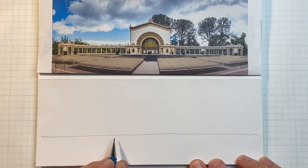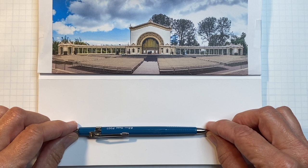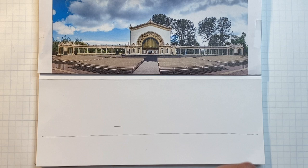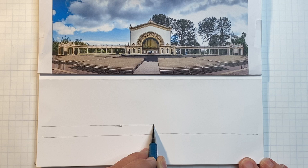Now make a second line just above the first — about the thickness of a pencil above. Make a little tick mark, maybe a little bigger than that, and then make a line parallel to the first. My finger against the edge of the sketchbook is my guide.